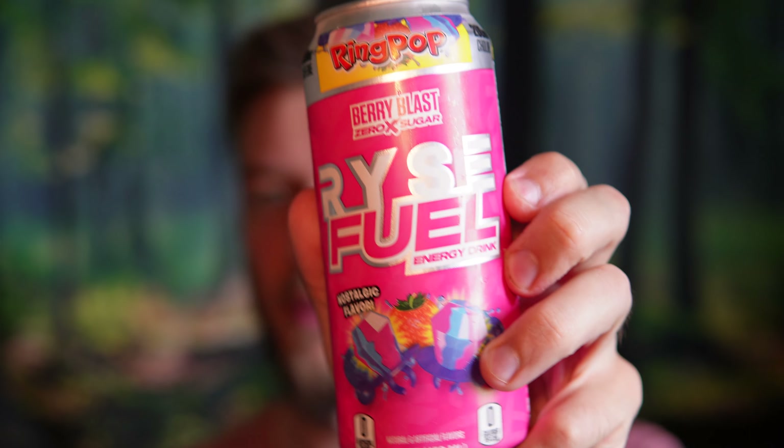Zero calories per can, no sugar. There's 200 milligrams of choline and 90 milligrams of potassium, some tyrosine — 500 milligrams of tyrosine — and then 200 milligrams of natural caffeine. Pretty solid dose there. This is zero sugar and I'm super excited to try it out.